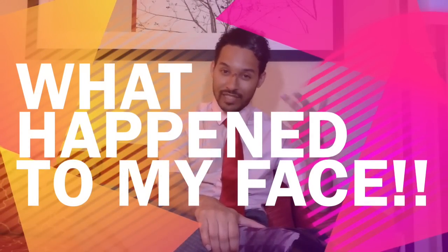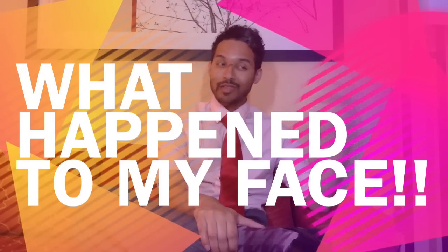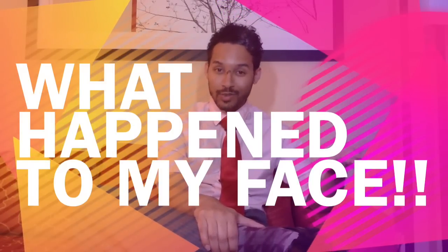I know some of you may have been wondering what happened to my face in my last video. I told you if you clicked on the link I would tell you what the deal was, and some of you may just be watching just because.